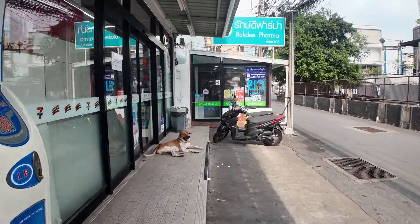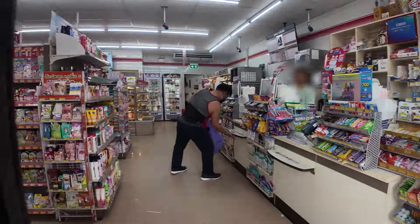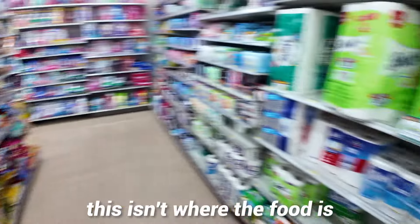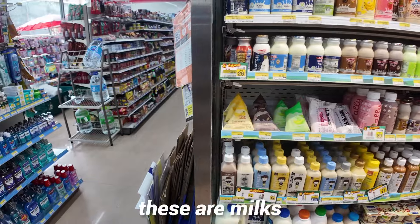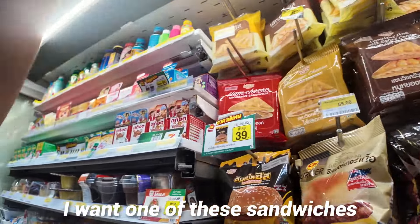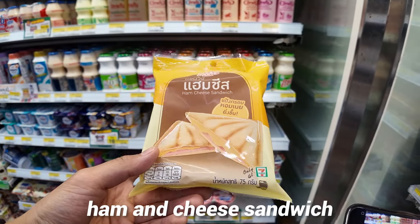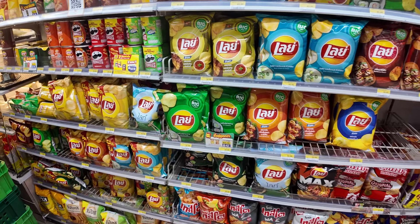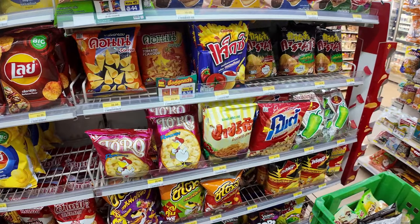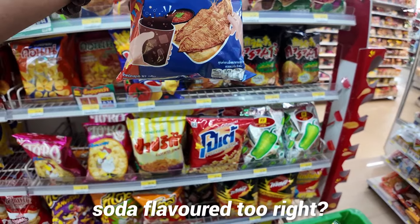Hello, dog — the dog's trying to get some nice fresh air. Inside the store: these aren't where the food is, we've got to go this way. These are milks. I want one of these sandwiches — ham and cheese sandwich. Look at all these different flavored chips. Let's try this one. There's no way this is soda flavored too, right?